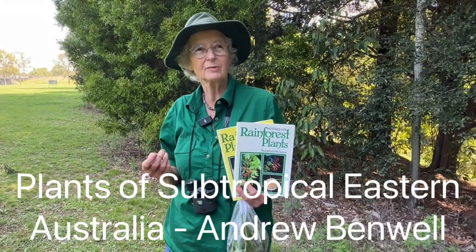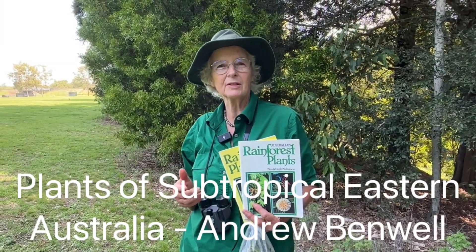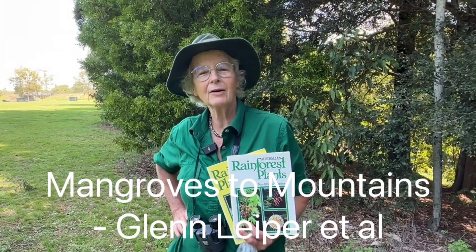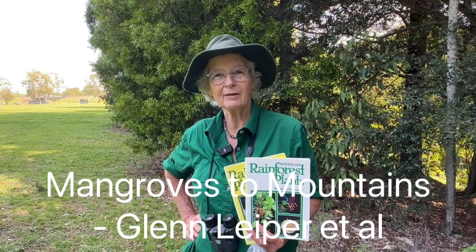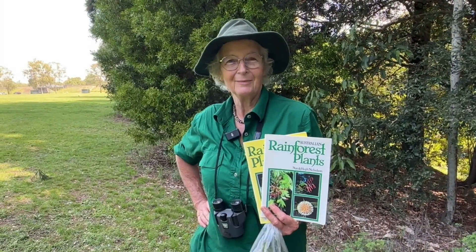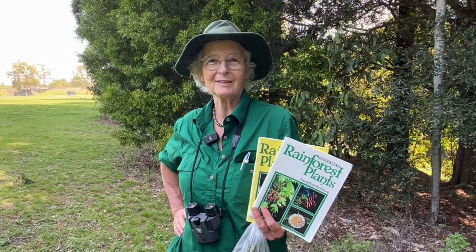Two I should mention are Plants of the Subtropics by Andrew Benwell — it's a recent book that just came out, it's about 50 bucks and it's fantastic. And Mangroves to Mountains by Glenn Leeper and others is a really great book to have. Short of going around the plants and being told what they are by someone who knows, just flip through photographic books over and over and after a while they start to sink in.